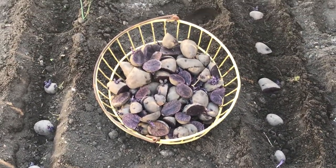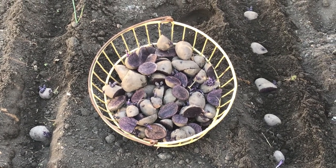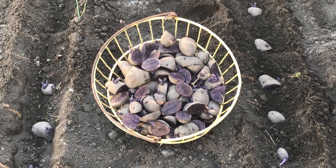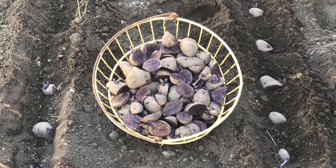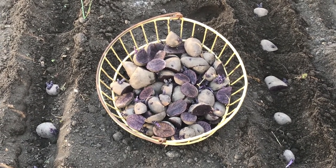These are kind of fun. Purple majesty potatoes — we got them at a local greenhouse. Last year I tried the all blue ones, and we really liked those. They were kind of neat. I put them in beef stew, and I made like a purple mashed potato topping for shepherd's pie, which was really good.